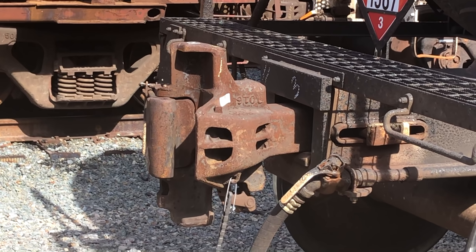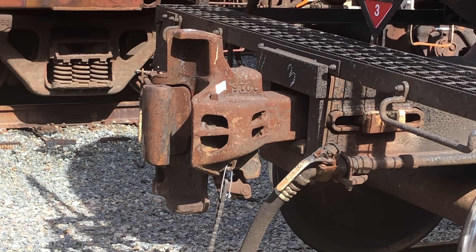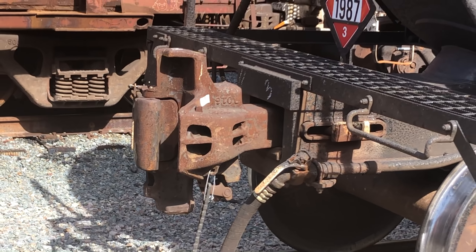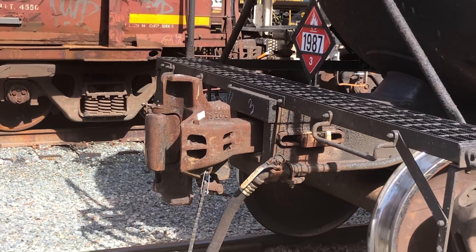Tank cars that carry hazmat will also have unique knuckles that we call shelf couplers. There's steel above and below the coupler that protects the car from puncture in case of a derailment of the car ahead of it. We don't want the knuckle riding up and puncturing the car.